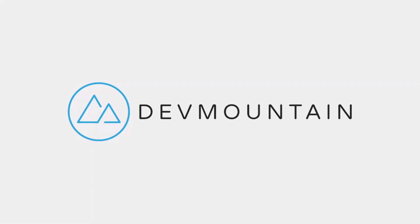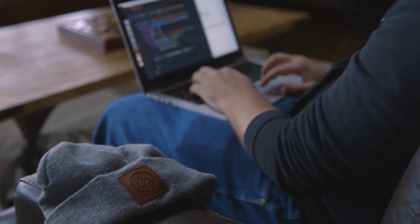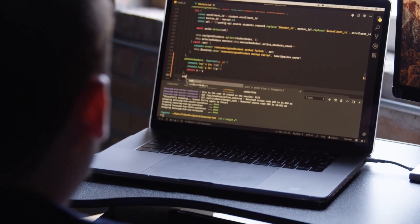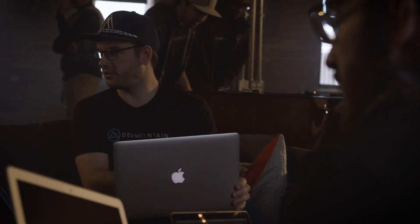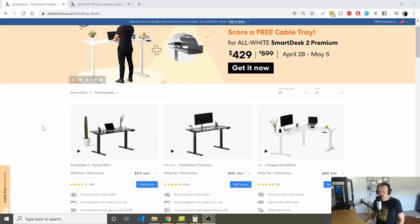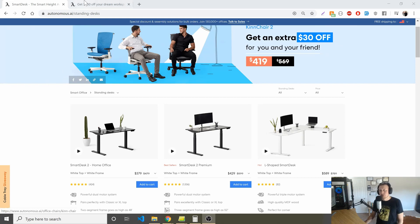I'd like to take a moment to thank our long-term sponsor Dev Mountain coding boot camp. I've been partnering with Dev Mountain for a couple of years now and I've had the chance to see multiple campuses and housing — I've been really impressed. Dev Mountain has programs in web dev, iOS development, software QA, and UX design. Some are after-hours part-time programs, some are fully immersive programs that actually include housing at no additional cost. There's a link in the description below.